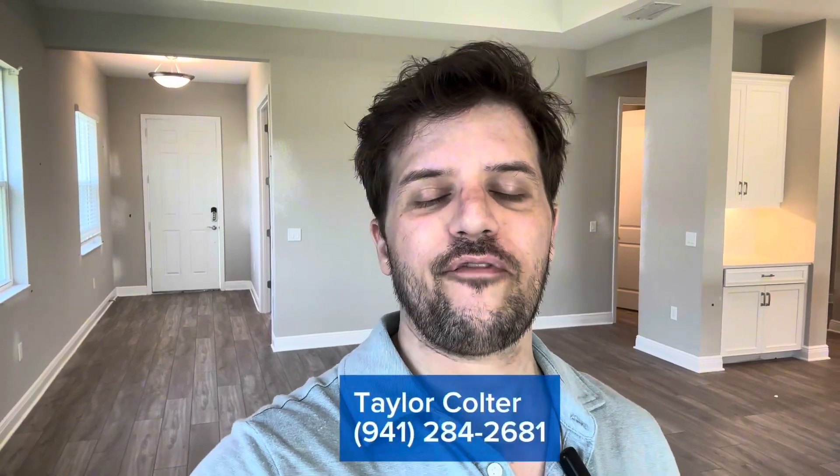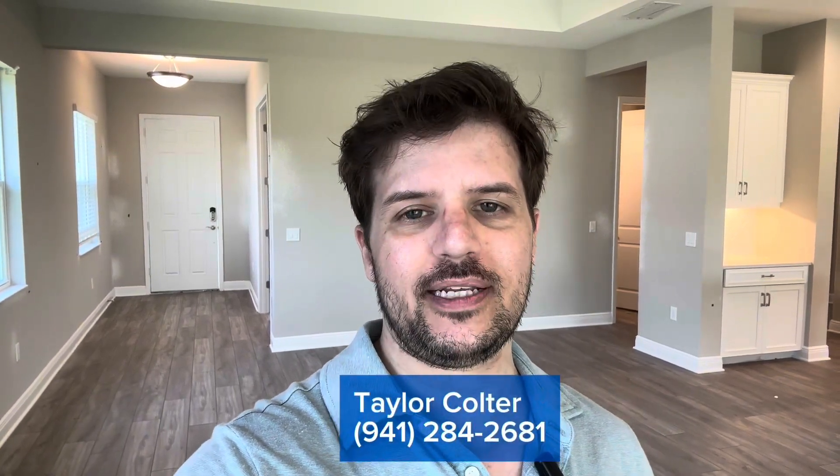Thank you so much for watching my video. I hope you enjoyed the tour. If you have any questions about this home, the community of Wild Leaf, or any others here in the area, please feel free to reach out to me anytime. My number is 941-284-2681. I look forward to hearing from you soon. Until next time, I'm Taylor, and I'll see you then.